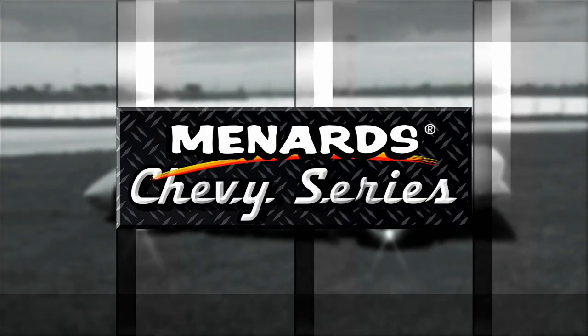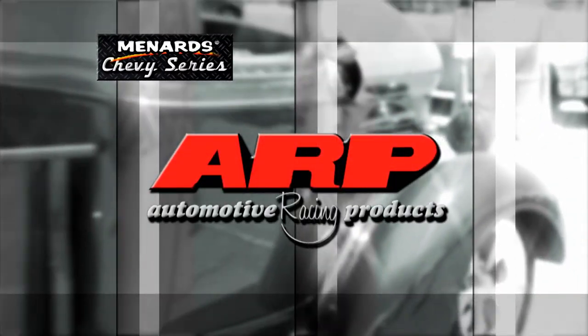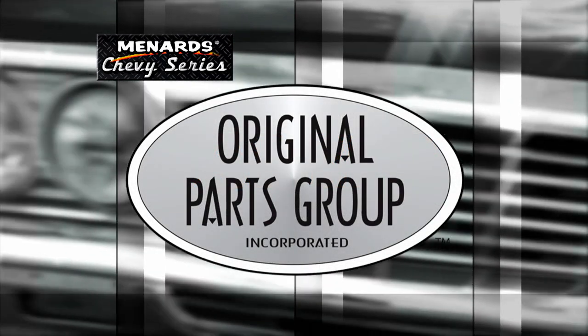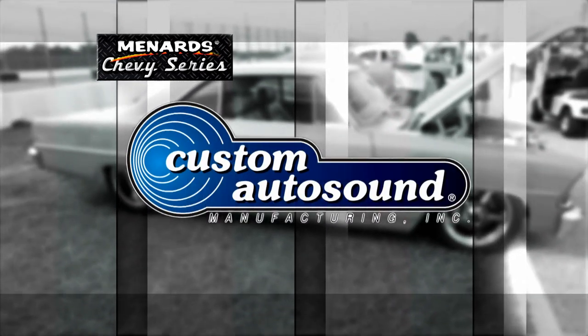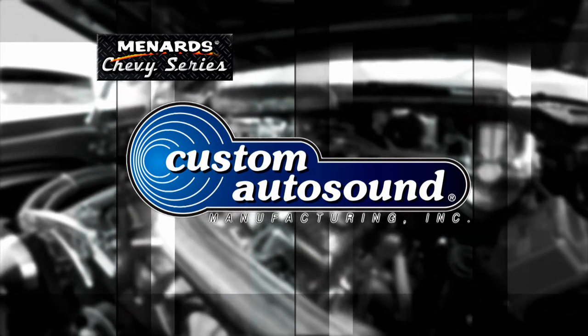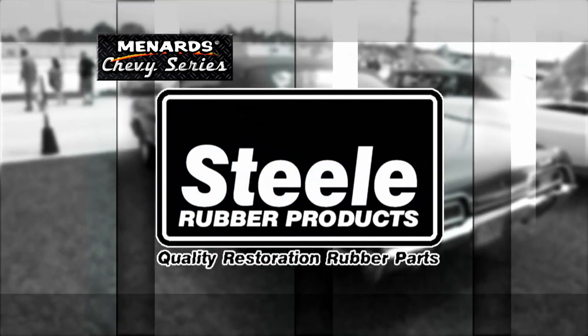This episode of the Menard Chevy Series is brought to you by ARP, the world leader in fastener technology; Original Parts Group, the world's largest source for GM A-body parts and accessories; Custom Auto Sound, the originator of classic car OEM-fit radios since 1977; and Steel Rubber, quality crafted rubber parts and weather stripping.